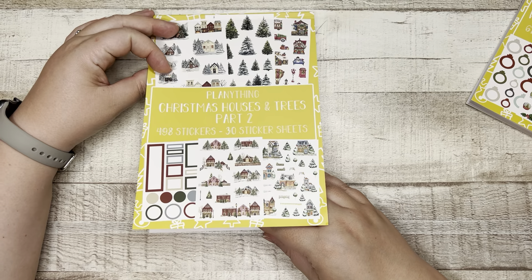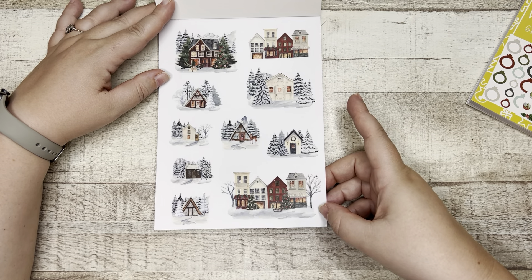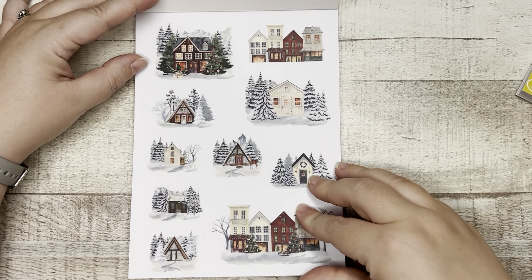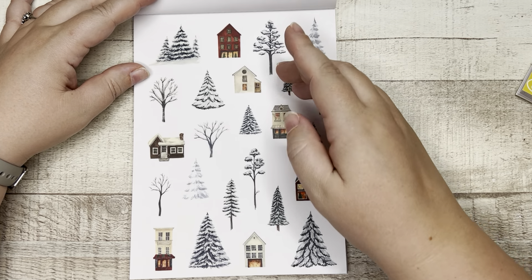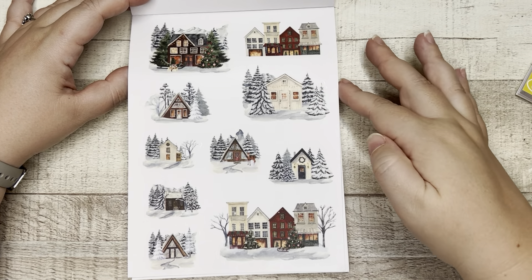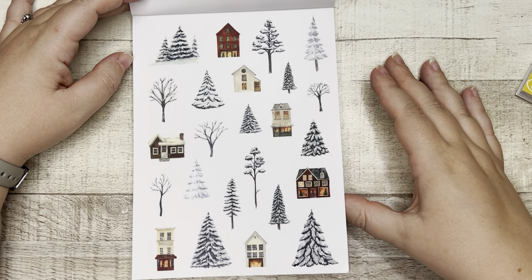This is Christmas Houses and Trees — these are great for setting scenes in your planner. The first sheet is clear deco stickers: little neighborhood houses in a blanket of snow. We have two sheets of those. I love seeing the individual houses and then individual trees, so you can kind of create your own scene. You could put this down in a corner and then throw a couple trees and a house up to the upper right corner and you've got yourself a little village — it's just too cute.